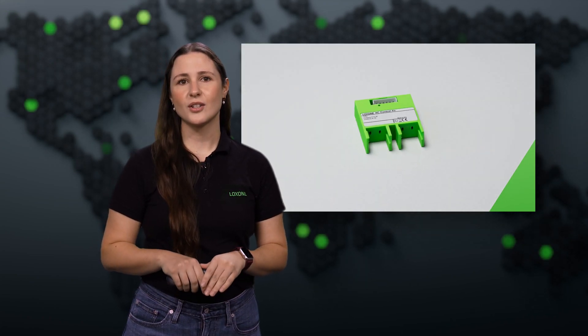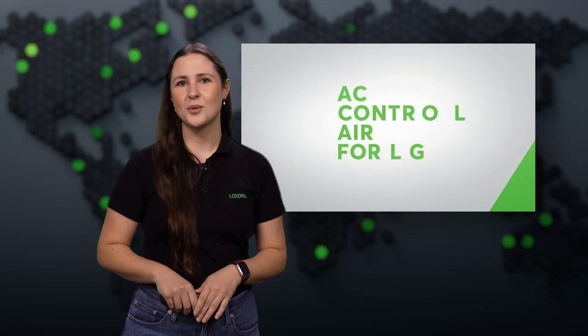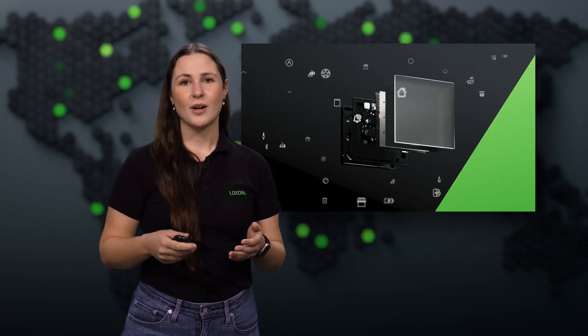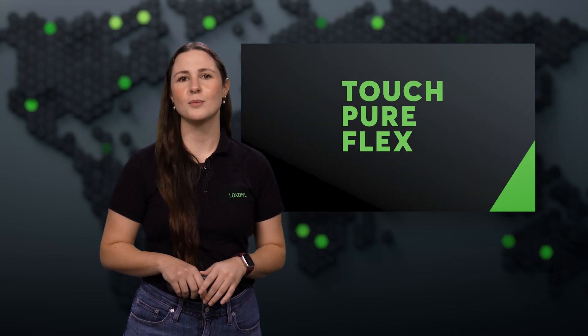Our AC Control Air also received a major upgrade. With industry giants like Daikin and Mitsubishi already on board, we're thrilled to welcome global brand LG as a new partner. We're also unveiling the latest generation of the TouchPure Flex, featuring adjustable backlighting and enhanced temperature sensing for ultimate room control.